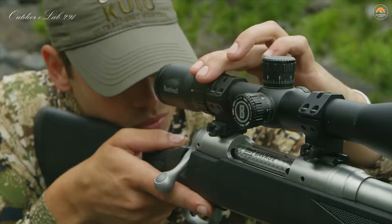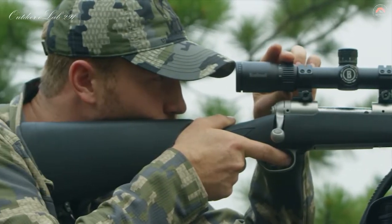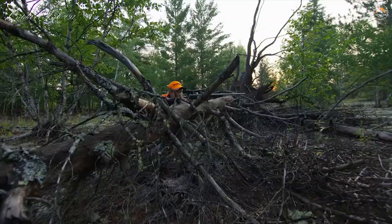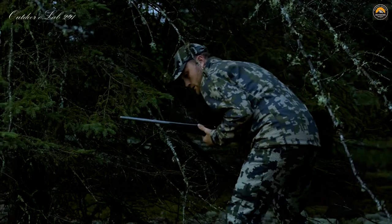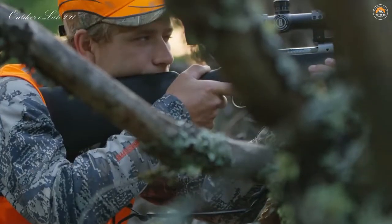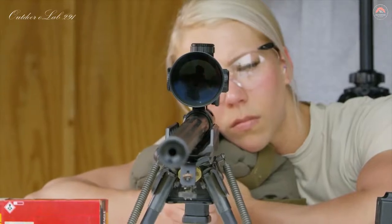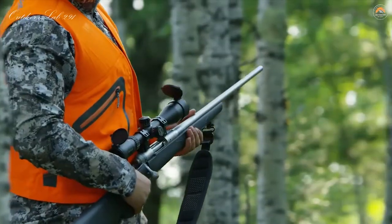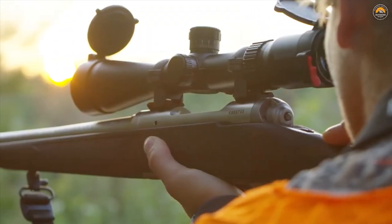When you zoom in, you can usually tell by the quality of glass. In the Bushnell, it was just consistent all the way through the whole zoom — everything was clear as day and the light transmission was unbelievable. Nothing's rattling, nothing's loose, no sand getting in any of the grooves. The fact that it's getting bumped on trees and knocked around in the woods, you bring it right back to the range and you're still hitting that same hole at 600 yards — that's pretty remarkable.